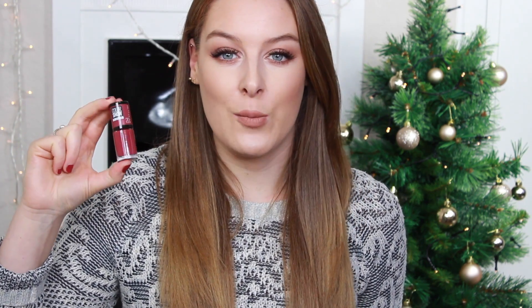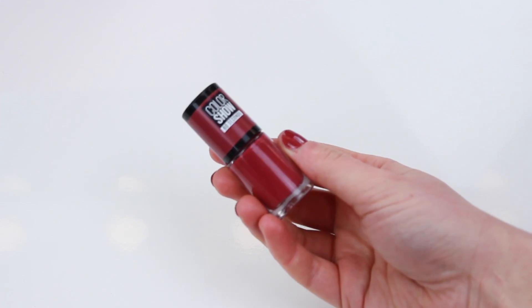Next I picked up this nail polish from Maybelline in the shade Blush Berry. I don't have many wintery nail polishes since I'm not really a nails person, but I wanted one that would take me through winter. I wanted something on the mauve tone, which is my favourite colour over winter. I've got it on my nails right now and I loved how it applied — it seems quite hard-wearing as well.